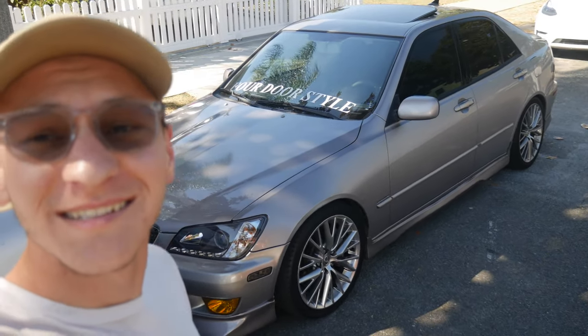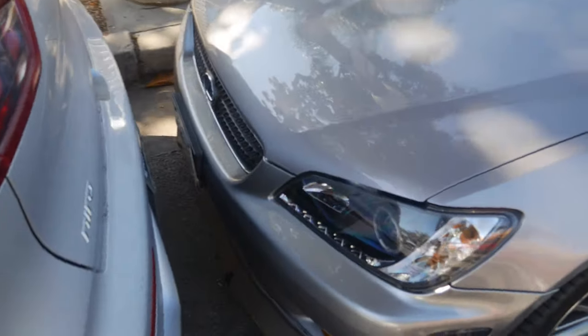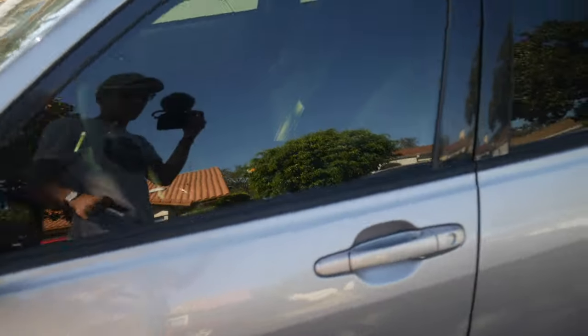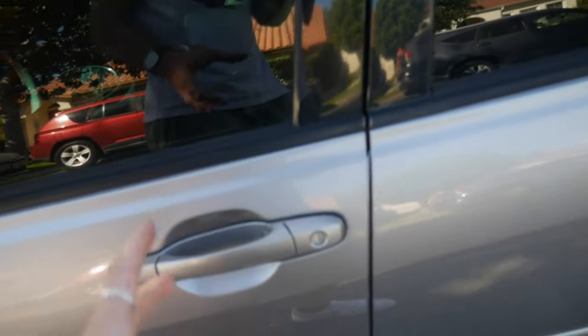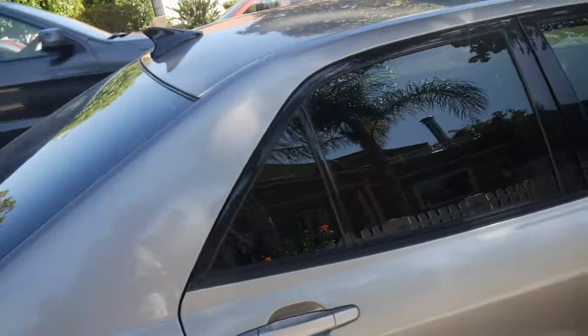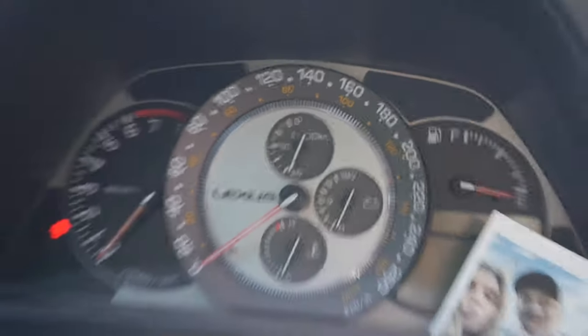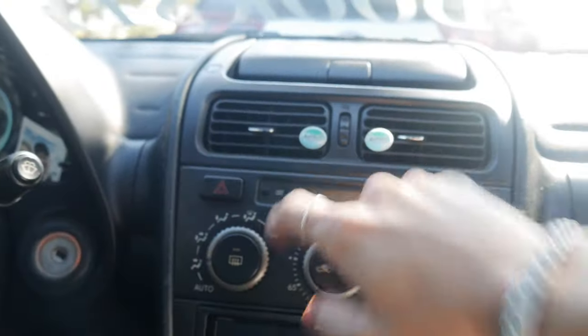Everybody, say hello to my Lexus IS 300. This is a 2004 Lexus IS 300, Canada spec, meaning it originally came from Canada. It has a Canadian VIN plate, the odometer is in kilometers rather than miles, and instead of miles per gallon it has liters per 100 kilometers. The thermometer for outside temp is also in Celsius. This thing is absolutely amazing. By the time I'm filming this I've already owned it for a week.